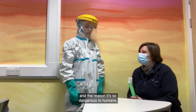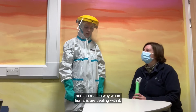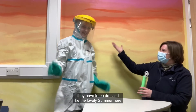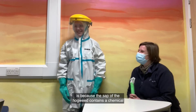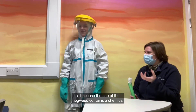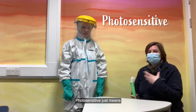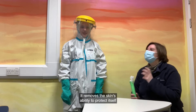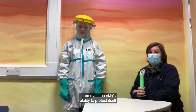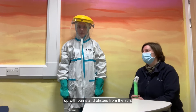The reason Hogweed is so dangerous to humans, and the reason why people dealing with it have to be dressed in full protective gear, is because the sap of the Hogweed contains a chemical that makes the skin photosensitive. Photosensitive just means that it's extra sensitive to light. It removes the skin's ability to protect itself from the sun, and that's why you end up with burns and blisters.